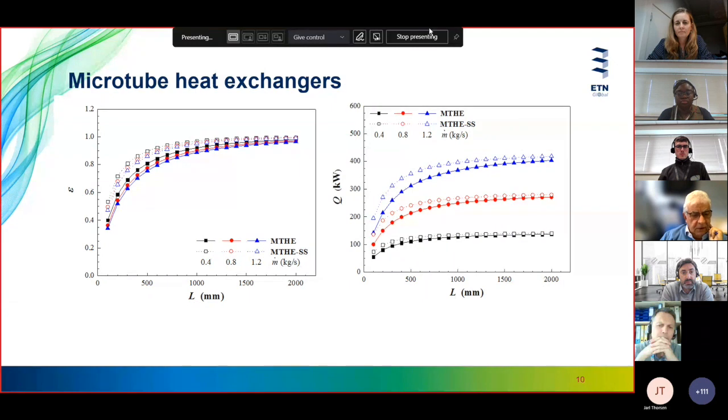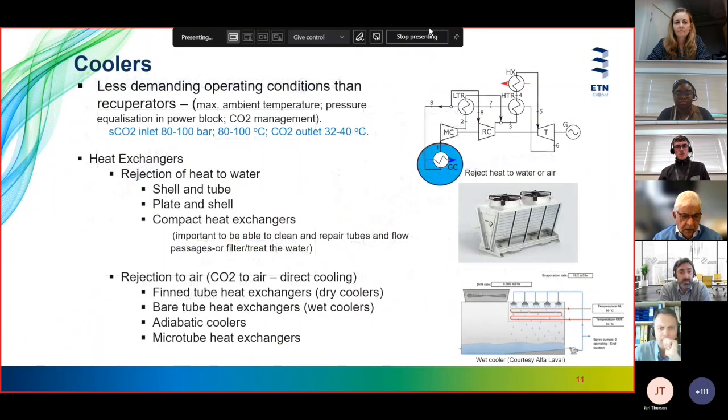Looking at effectiveness, the heat exchanger with separator plates has a higher effectiveness at least in the initial sections. The longer the heat exchanger, the closer the effectiveness approaches one. The diagram on the right shows heat rejection, which is also higher with the separator sheets. Regarding coolers, they have less demanding operating conditions than recuperators — pressures and temperatures are lower. Different types can be used, including shell and tube for water rejection.